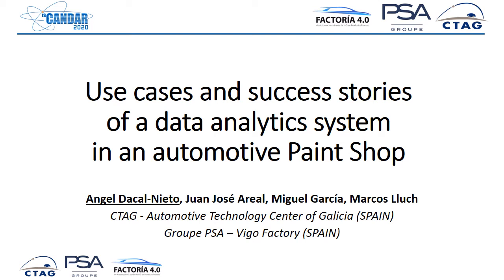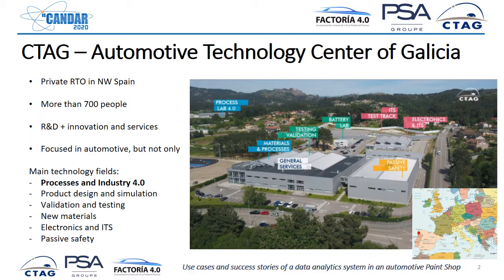Hi, my name is Ángel Lacal. I come from CTAG in Spain and my speech will deal about use cases and success stories of a data analytics system in an automotive paint shop. First, a brief presentation: CTAG is the Automotive Technology Center of Galicia.